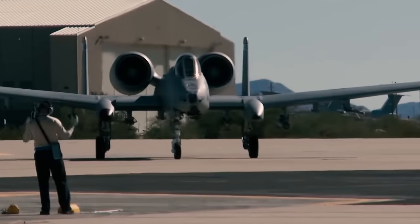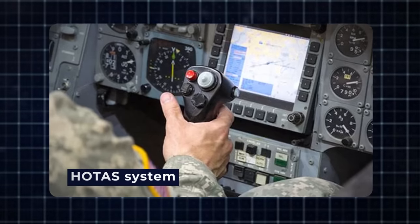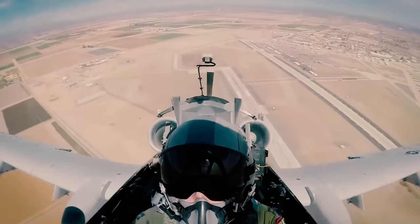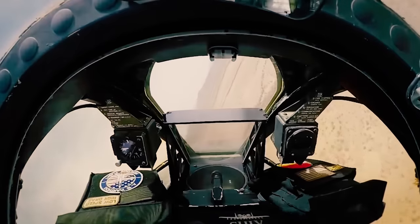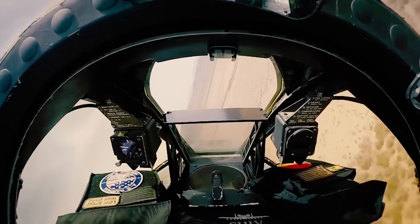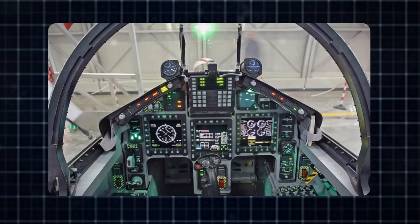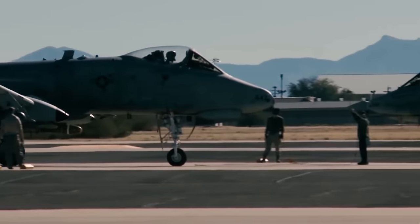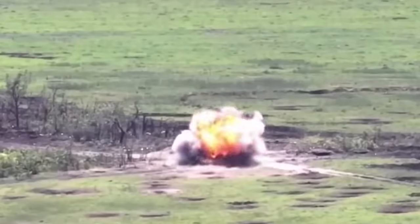One notable program, the A-10C Precision Engagement Program, introduced the hands-on throttle and stick, or HOTAS system, allowing pilots to control the aircraft's functions without removing their hands from the control lever. Furthermore, the A-10 is transitioning to the modern digital battlefield by integrating multifunctional screens, helmet-mounted displays, new electronic equipment, and advanced radar systems. These upgrades aim to enhance the A-10's situational awareness and targeting capabilities, making it even more effective in combat.